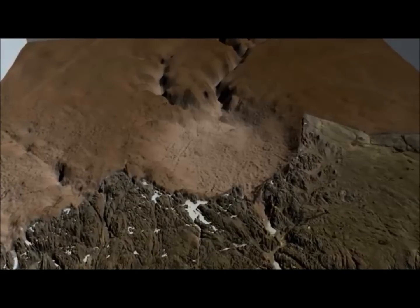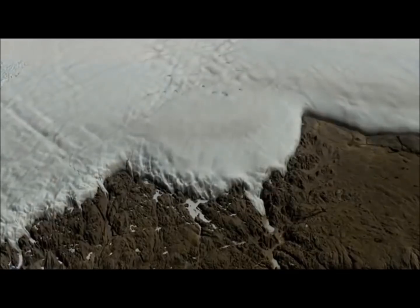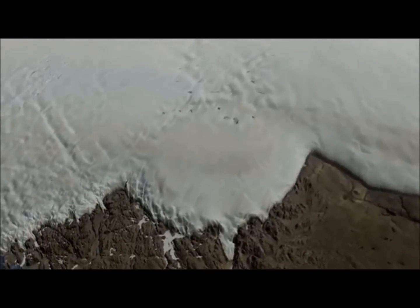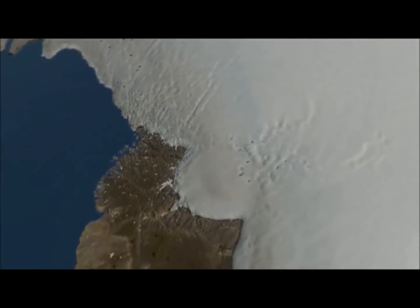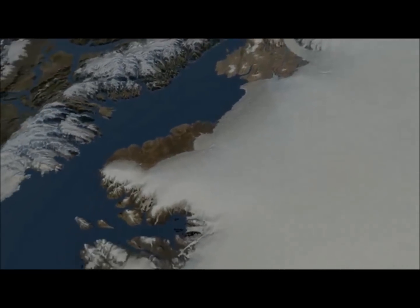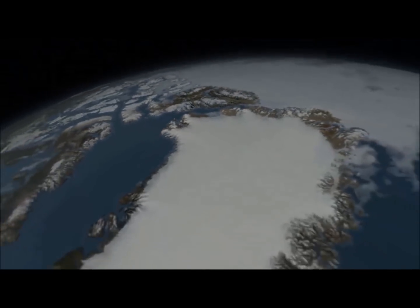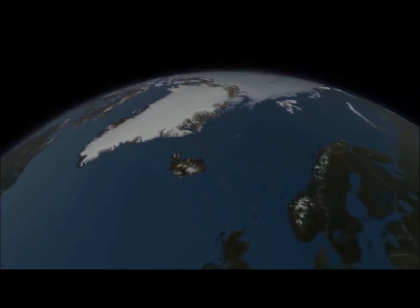An impact of this size is unlikely to happen again soon, but evidence that it might have happened not so long ago in Earth's history is essential to assessing the risk today. This is the first study of the Hiawatha Impact Crater, but it still holds many secrets waiting to be discovered.